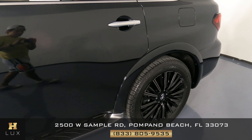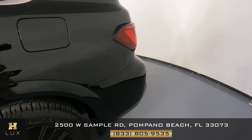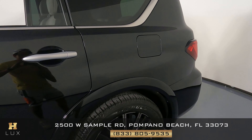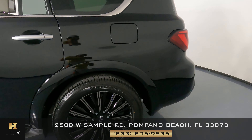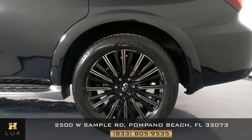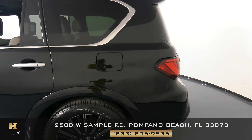The doors are looking good — this is the driver's side. Now to this fender, which looks perfect. Let's check out this wheel now, and just like the first one, this one's in great condition overall. Let's go to the back.